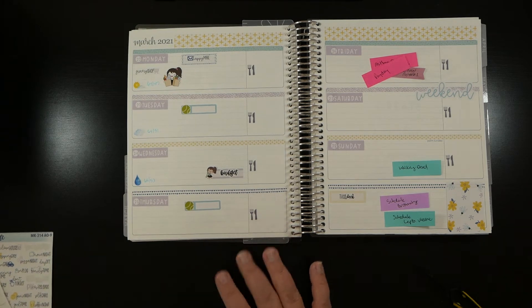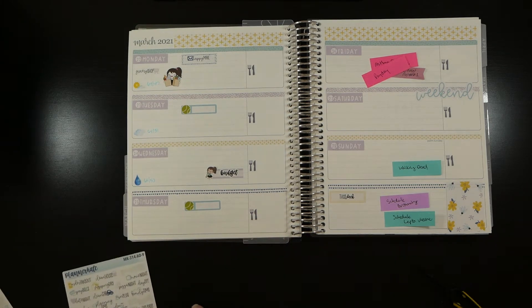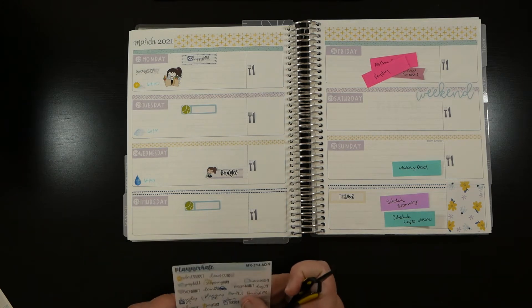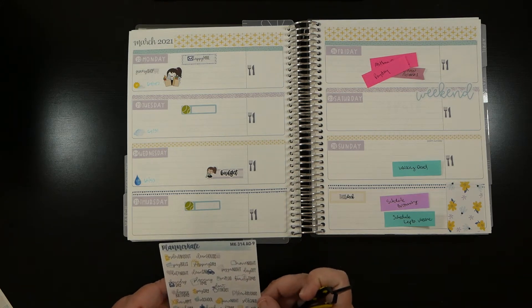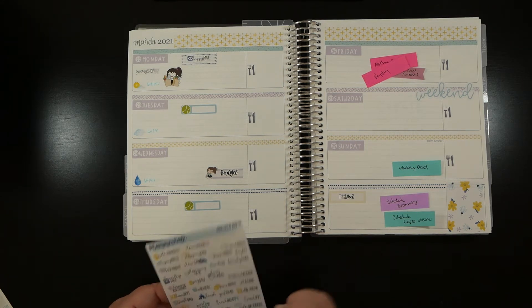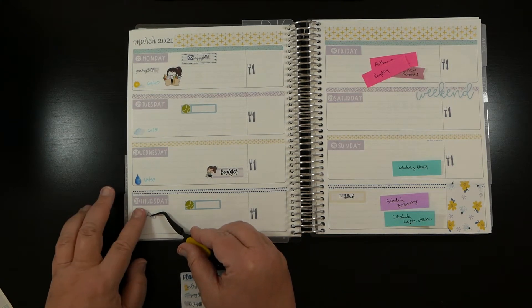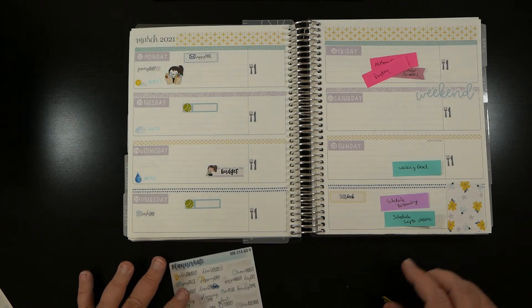For Thursday I'm going to put garbage day down because that's more than likely when it will be - trash day right here. I still haven't gotten used to this icon sheet and where things are.